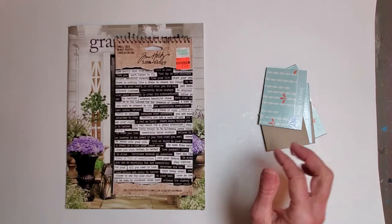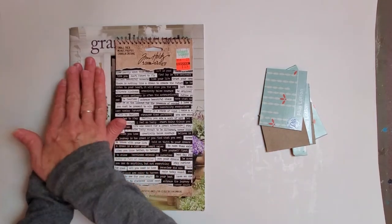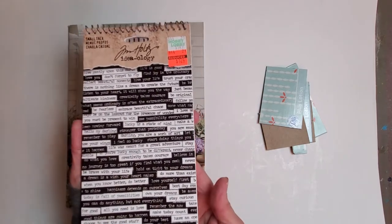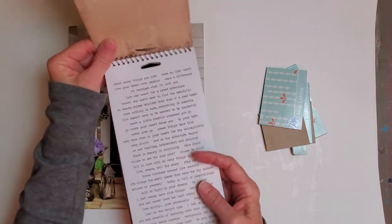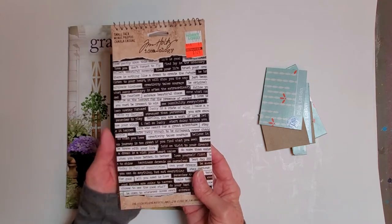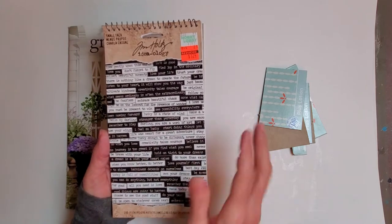I've turned off my filming light on this side because it was very glary on the magazine. Look what Miss T sent me — I was so excited! This is some Small Talk. You guys know how much I love this, and honestly I was just so excited to get this. Thank you, Miss T — she sent along a very happy package.